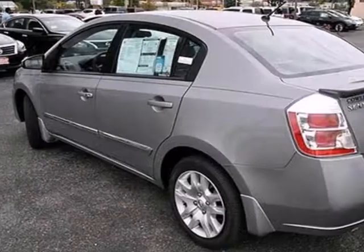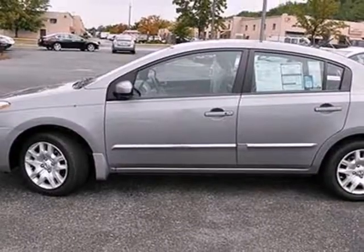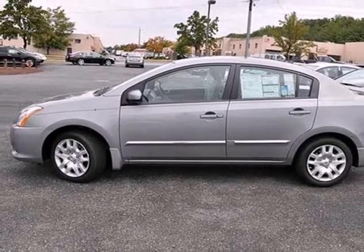The rear window defroster, power windows and tilt steering wheel are there for your convenience. Come in and give this sedan a test drive. It is dying to have you behind the wheel.